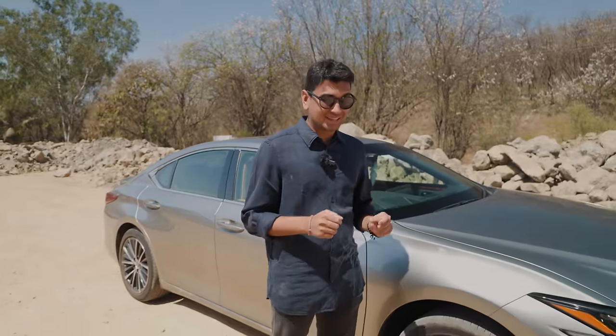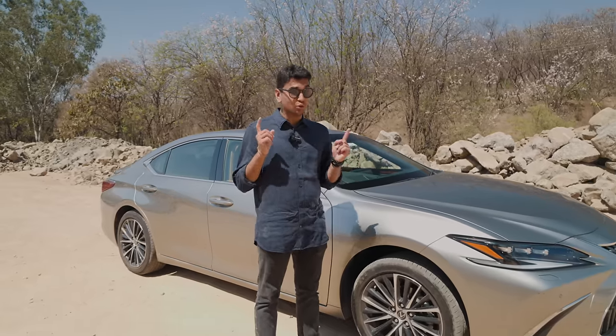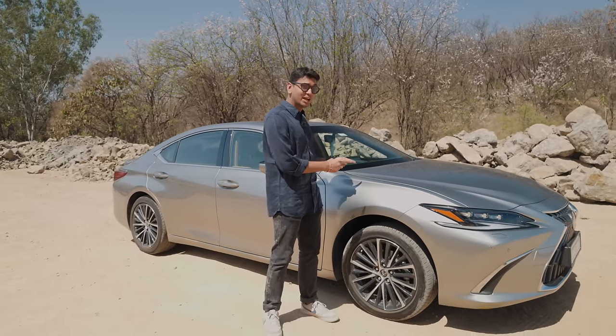Us Indians, whenever we want to show someone that we've achieved something in life, always go for the usual German trio. In 2022, Mercedes-Benz India was able to sell over 3,000 units of the E-Class long wheelbase. That doesn't really scream unique. If you want unique, you should definitely check out this.